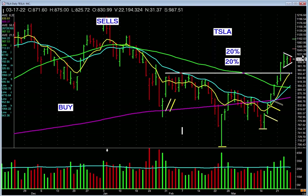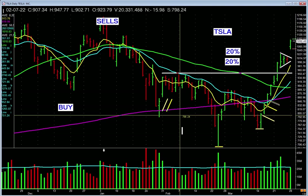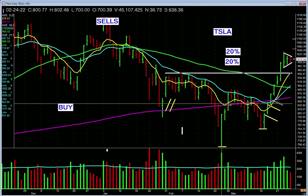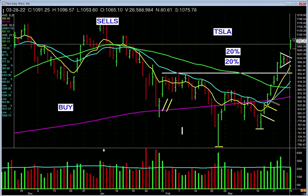What would we like to see? It was on the key list. It would be nice if it takes out the tops of this pennant with volume — and it does today. I didn't know when this was happening; we made a video this weekend and didn't know it was going to gap up today. We don't know the future, we don't play that game. But it did, and it was news related.